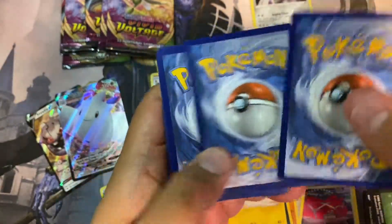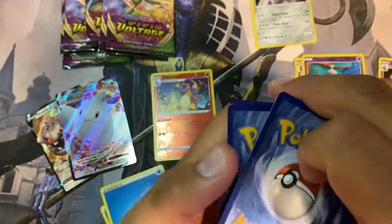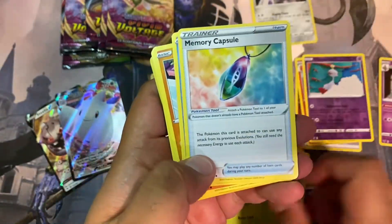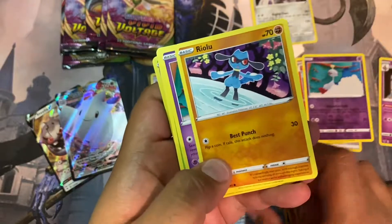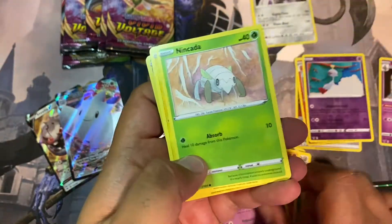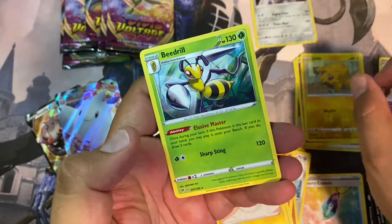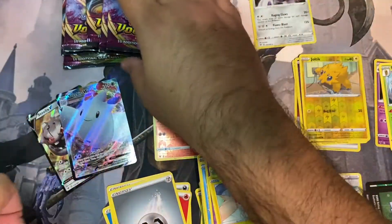Green back — one, two, three, four. Jolteon reverse holo and a Boltund. Yep, nothing there.